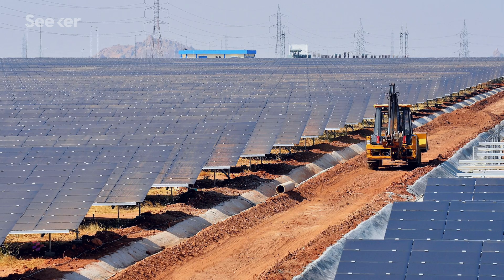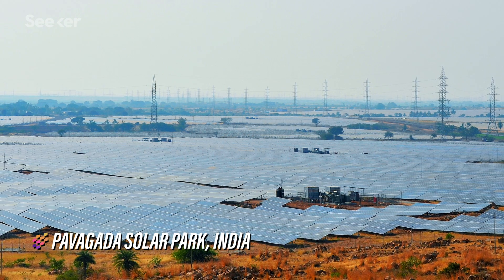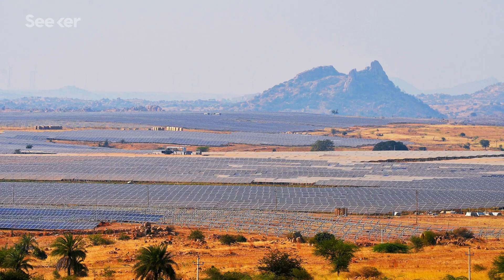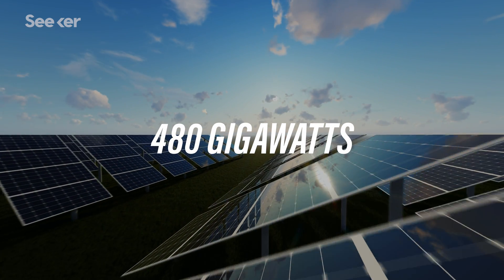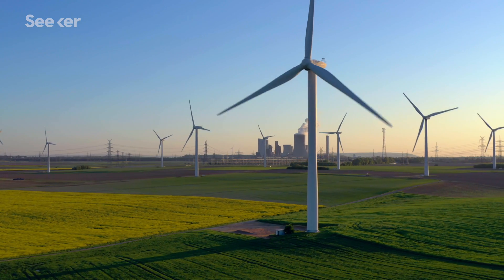The largest solar park built to date is the Pavagada Solar Park in India. It spans over 53 square kilometers and can produce two gigawatts of electricity, which is enough to power 700,000 households. By the end of 2018, the world's installed capacity of solar cells reached over 480 gigawatts, representing the second largest renewable electricity source after wind.